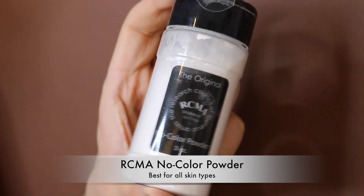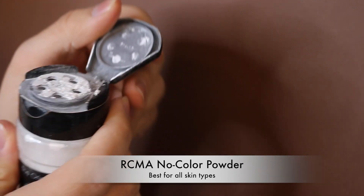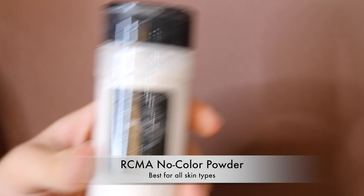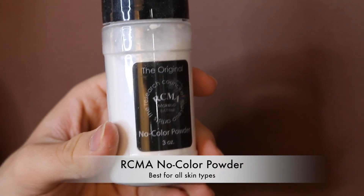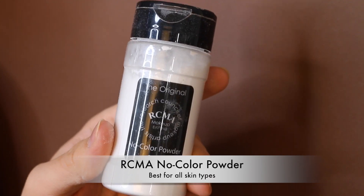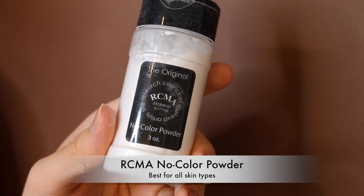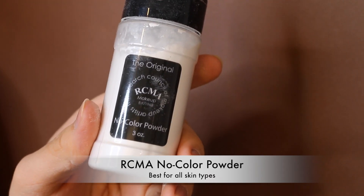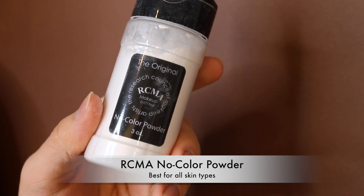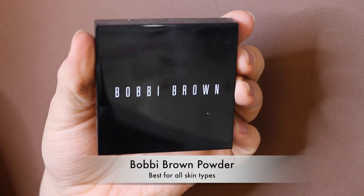Be very careful where you buy the RCMA No Color Powder — a friend bought it off Amazon and it turned out to be baby powder or flour. People are scamming out there, so buy from a reputable source. Now moving on to powder foundations — the Bobbi Brown Powder Foundation gives the skin an almost-glow look without any shimmer. I love it.